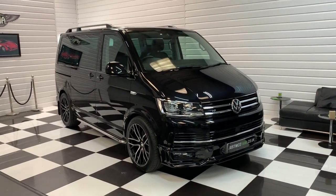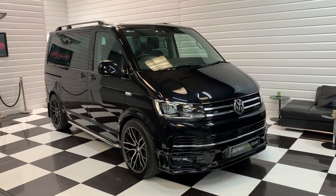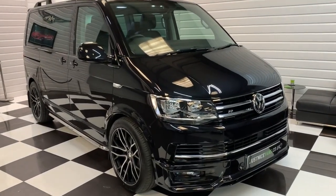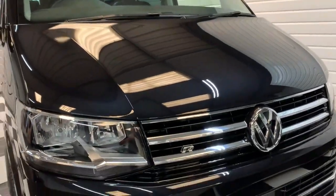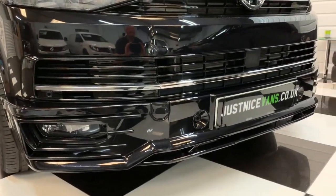Today we're going to take you around this lovely 2018 68-plate Volkswagen Caravelle. This is the 204 PS executive model with a DSG gearbox, very low mileage and our full R-Edition styling kit. It's got the gloss black front grilles, R-Edition front spoiler and badging.